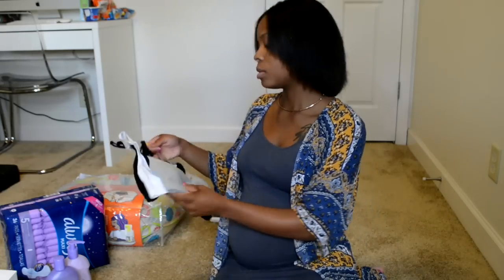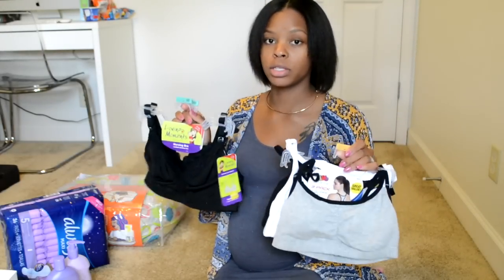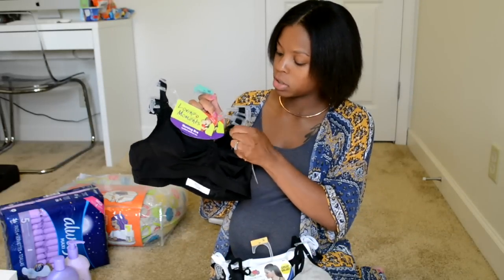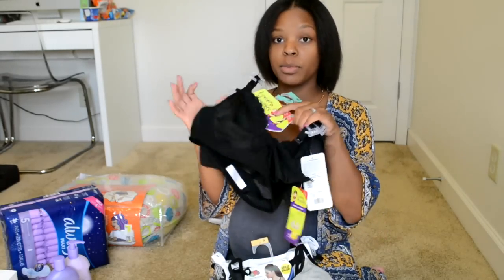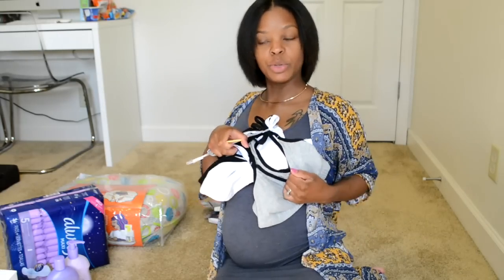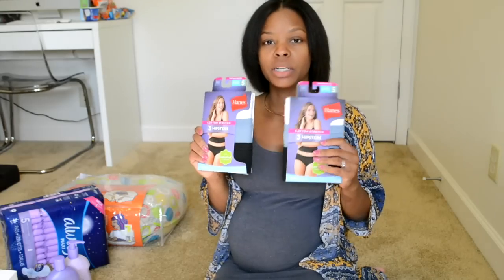I'll also be bringing slippers and some comfy nursing bras. These postpartum bras are great — I found them at Walmart, I wore them when I was nursing Alexander and they work so well. They have a little snap you can pull down to nurse. I also picked up more of these, and I like wearing sports bras for nursing too because they're easy to just pull down — and honestly more comfortable than the snap bras in my opinion.